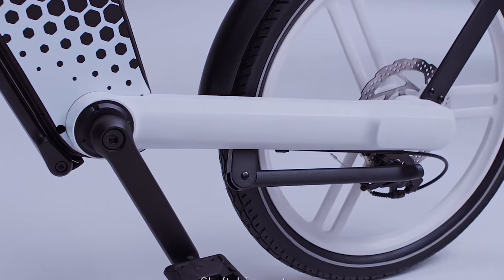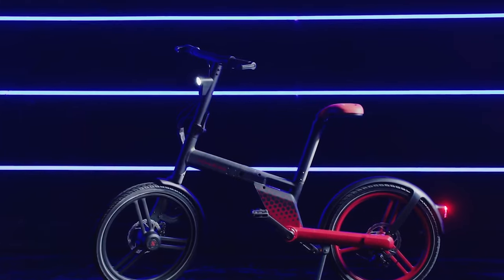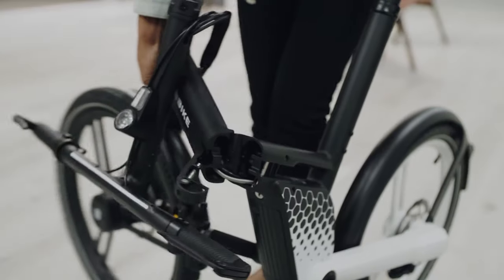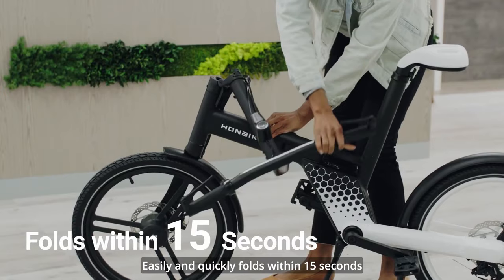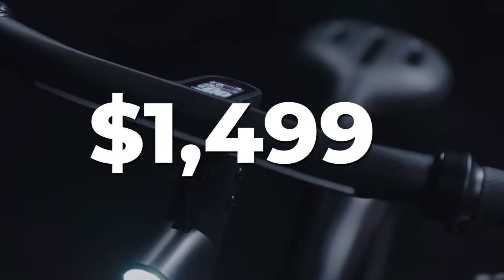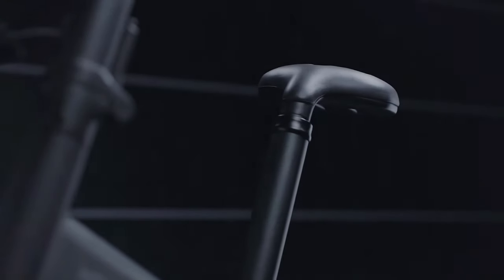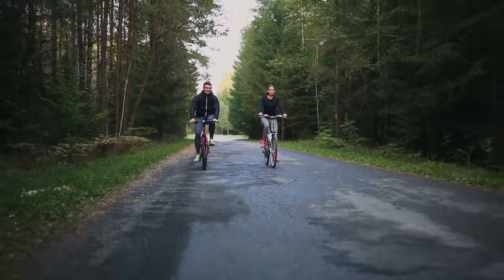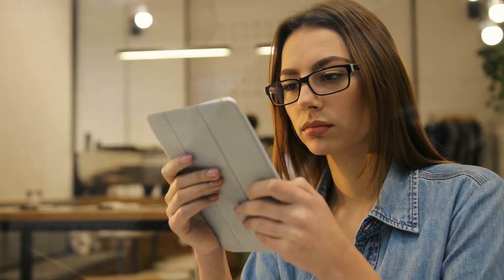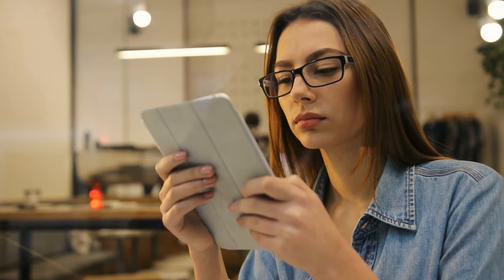It is available in three color combinations: white and black, all black, and red and black. It is easy to assemble, has a foldable design, and features five-level pedal assist. The Hon Bike costs a mere $1,499 and can be purchased via their Indiegogo page. Learning more about e-bikes is terribly important these days — we've created a next video specifically for you, so please be sure to check it out.